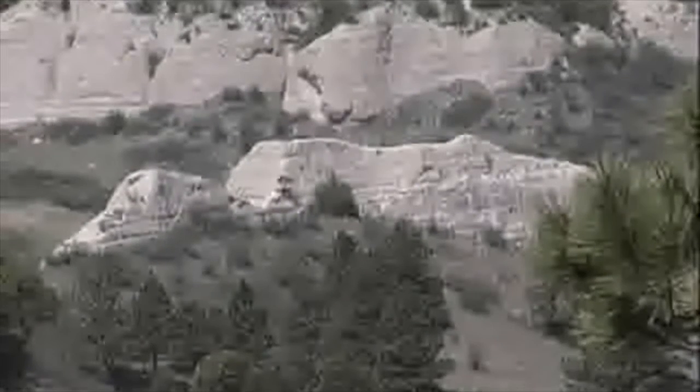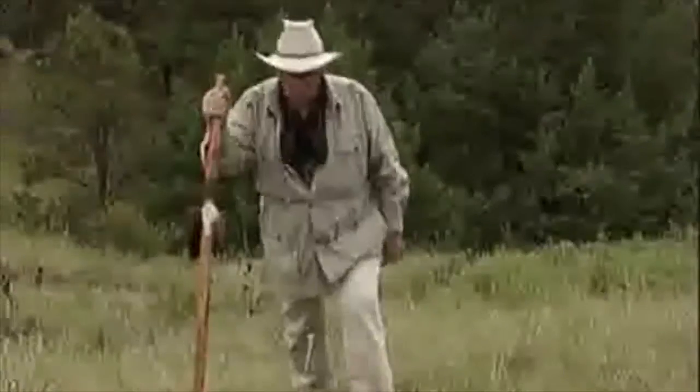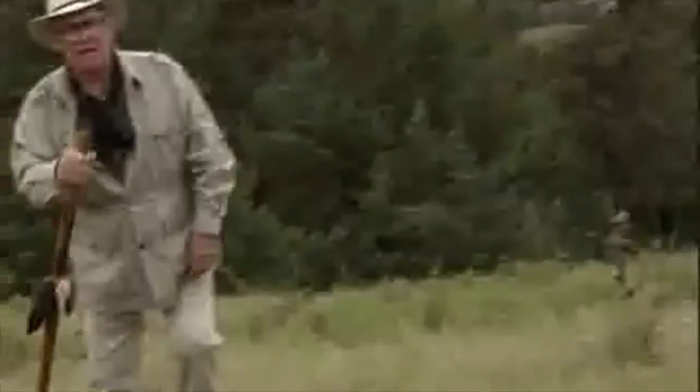Plan a trip to the Panhandle in the Wildcat Hills area. You're going to find some of the most rugged and pristine scenery Nebraska has to offer.